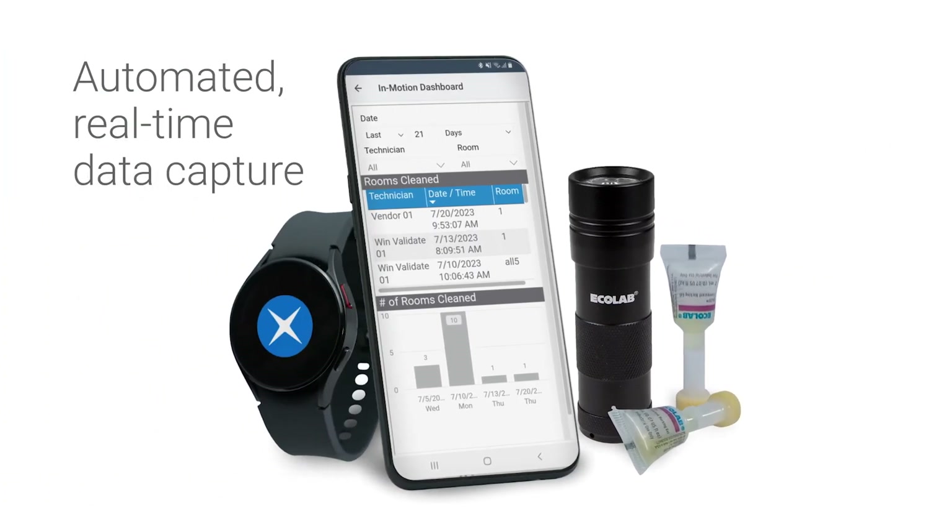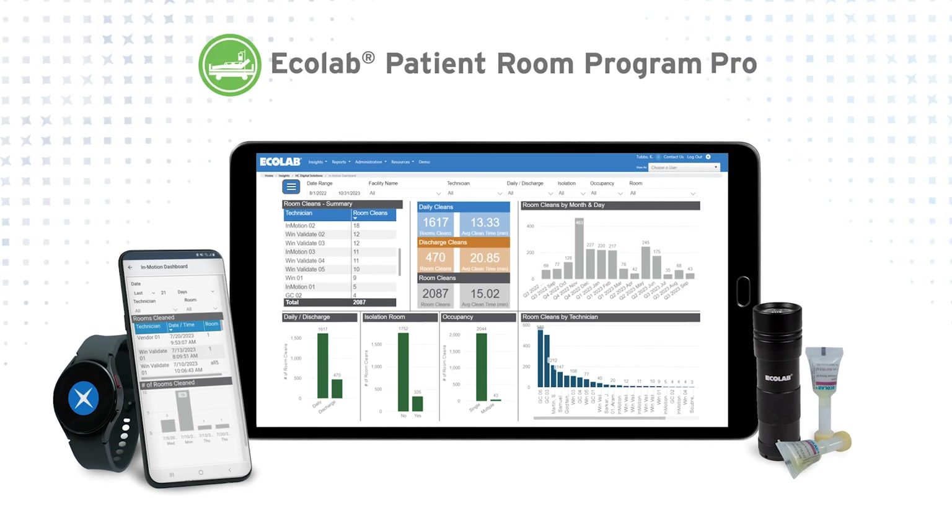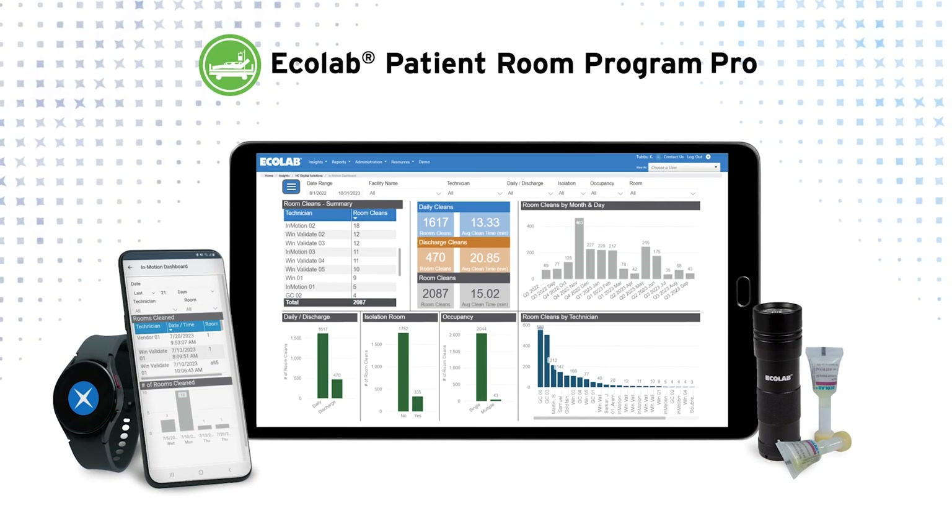See how the addition of automated real-time data capture lets you take your cleaning process to the next level to help mitigate the risk of HAIs while providing feedback to help improve efficiency. Contact your Ecolab healthcare representative and find out how you can enhance your operational effectiveness.